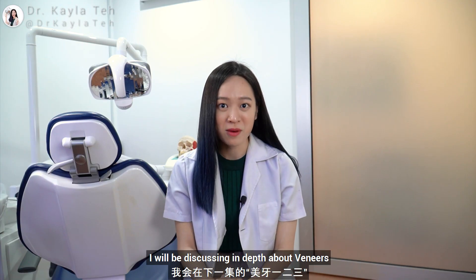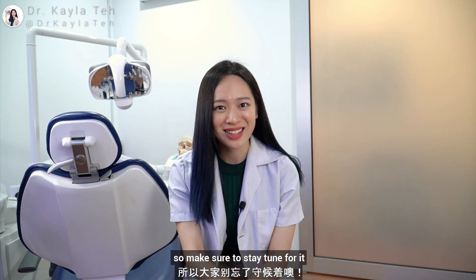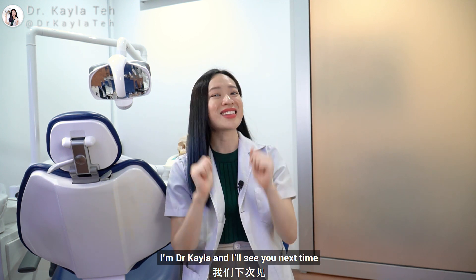I will be discussing in-depth about veneers in the next episode, so make sure you stay tuned for it. I'm Dr. Kayla and I'll see you next time. Bye!